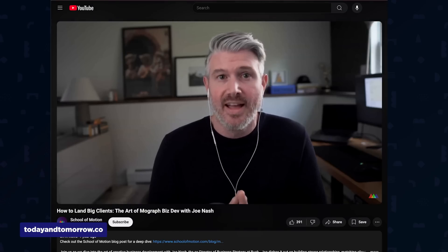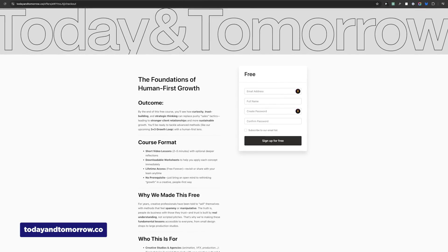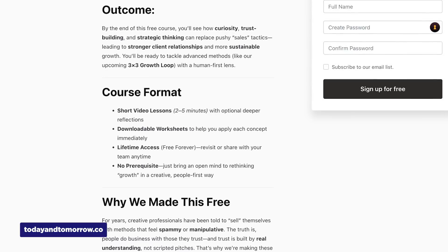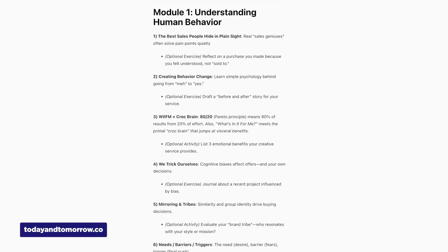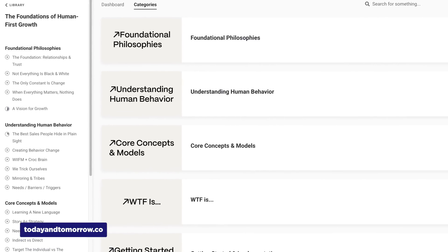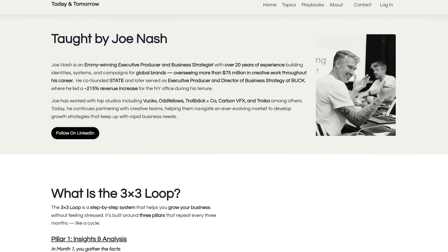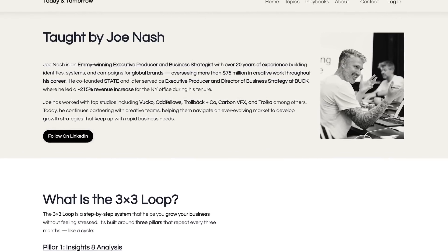Remember Joe Nash, ex-director of business strategy at Buck? After his popular podcast episode with us last year, he just dropped a free course called Learn the Foundations on his Today and Tomorrow platform. This isn't just another business course — it's Joe's complete playbook for landing dream clients and growing your creative business. The course includes over 30 video lessons, printable templates, and about 2 hours of content covering everything from building awareness to developing relationships and using data to land clients. Joe's been consulting for some of the biggest studios on Earth, and he's literally giving away his strategy guide.